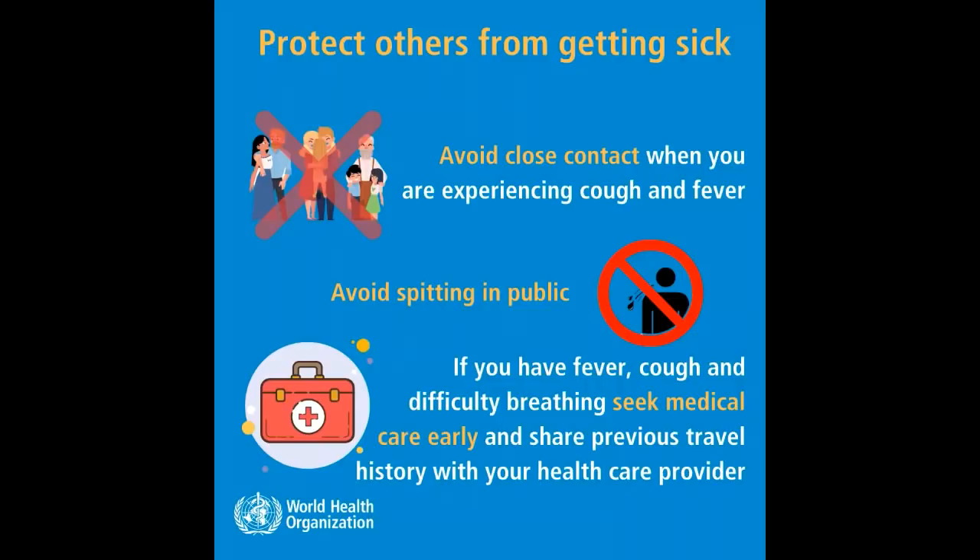If you have fever, cough, or difficulty breathing, seek medical care early and share your previous travel history with your health care provider.